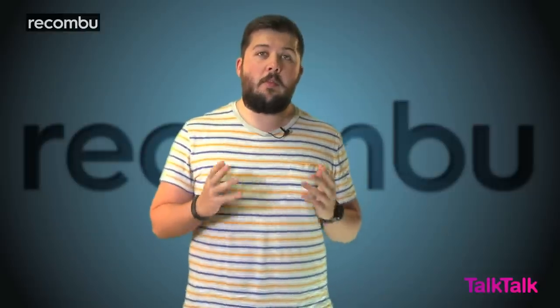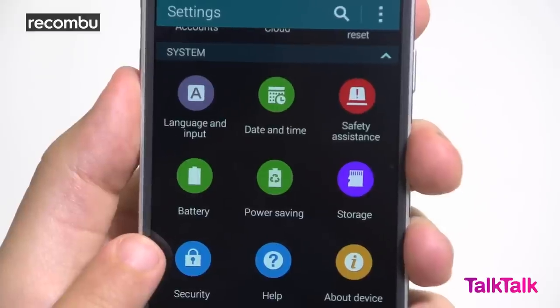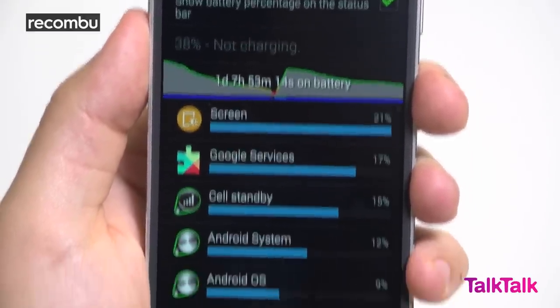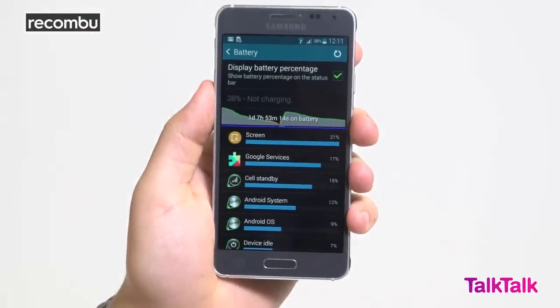Despite the phone's price, the removable back only gives you access to that 2-day battery. For some reason, Samsung didn't include expandable storage in the Alpha, like practically every other handset it offers, and we're really not sure why.